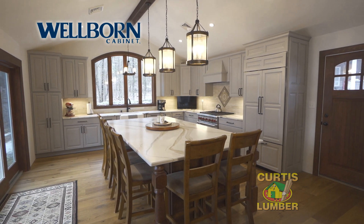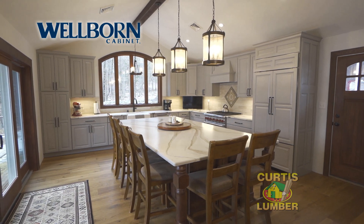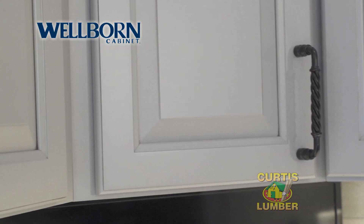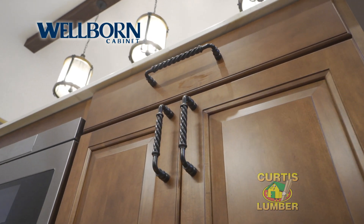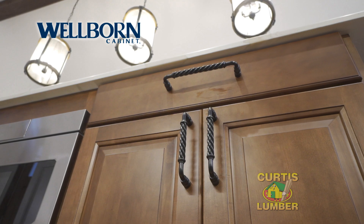This is a traditional style kitchen done in Wellborn. The finish on the perimeter is dove slate and the finish on the island is sable. It uses the same raised center panel maple door on both.